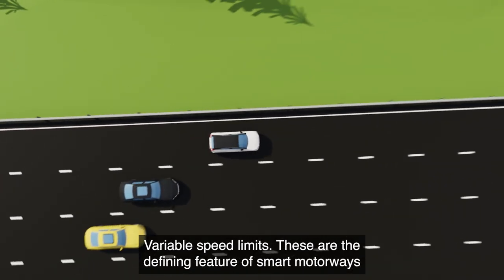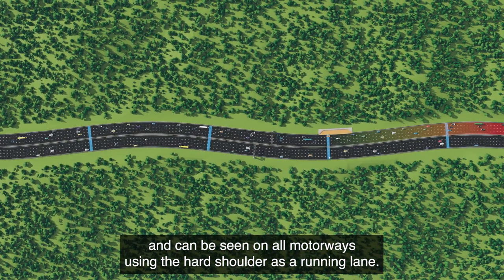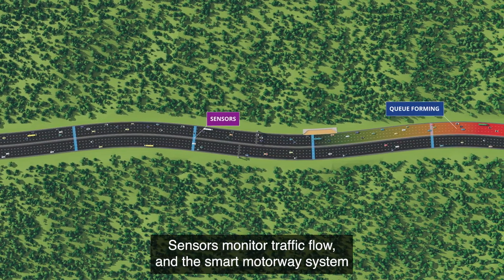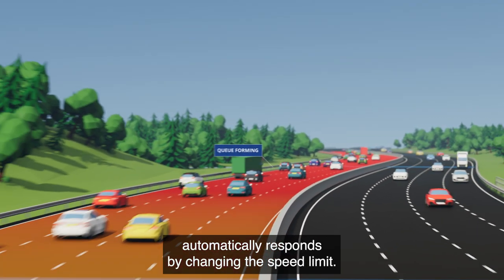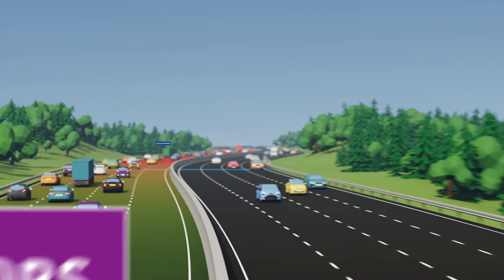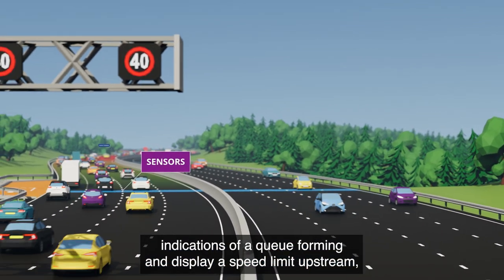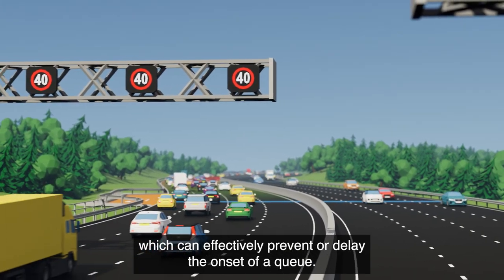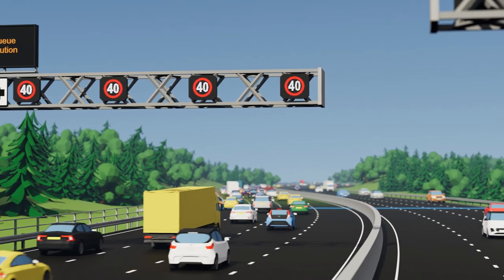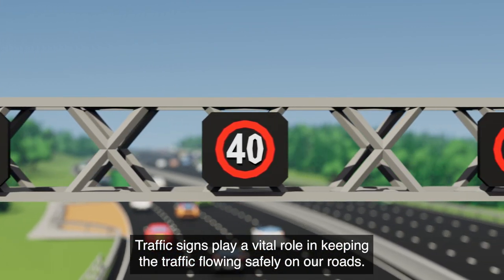Variable speed limits can be seen on all motorways using the hard shoulder as a running lane. Sensors monitor traffic flow, and the smart motorway system automatically responds by changing the speed limit. This means the system can pick up early indications of a queue forming and display a speed limit upstream, which can effectively prevent or delay the onset of a queue.